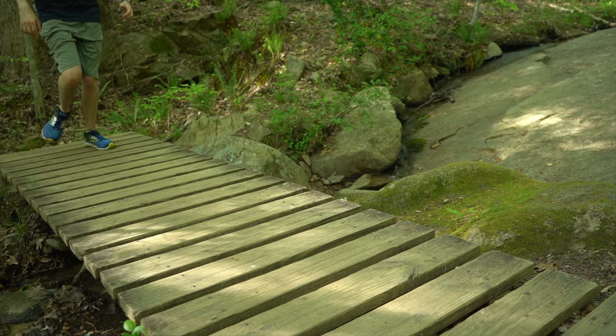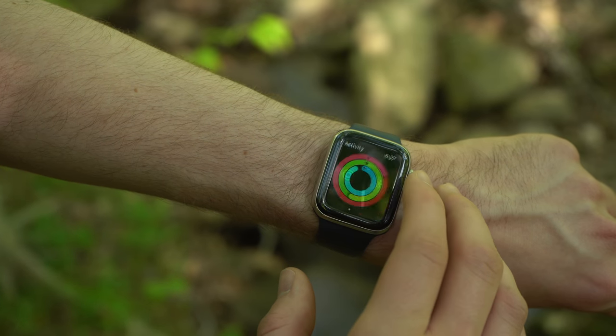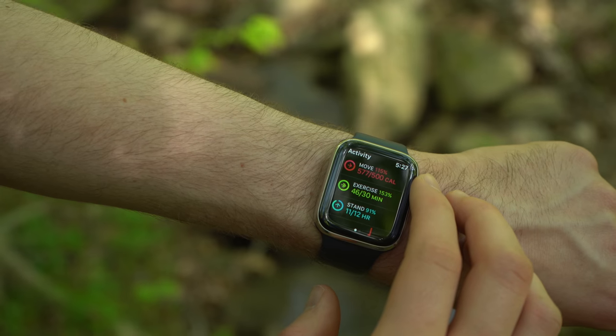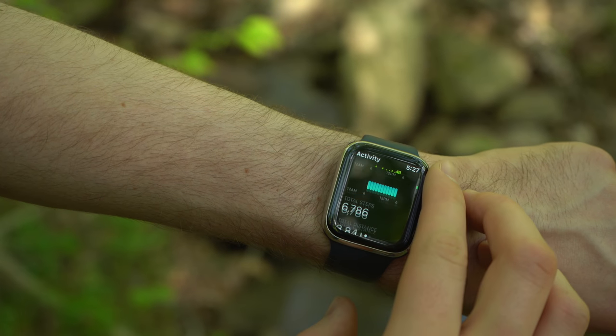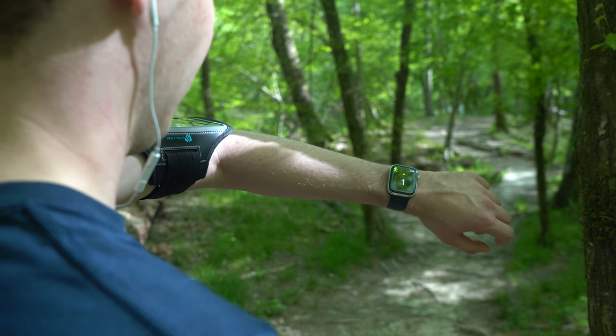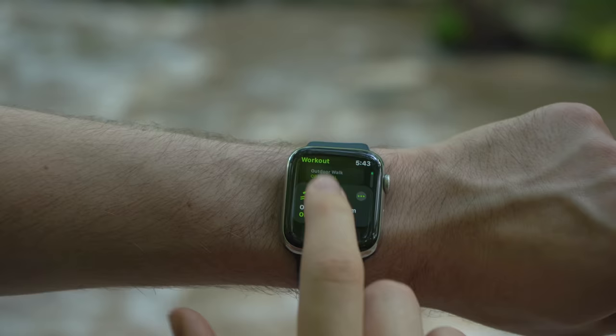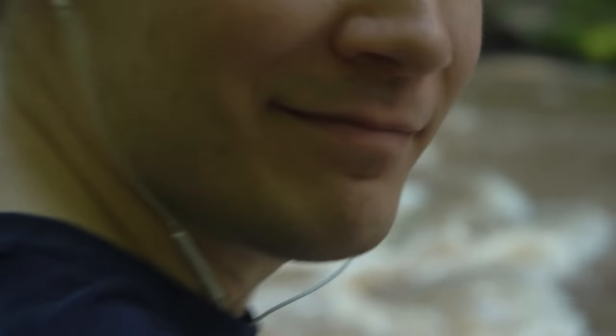The main way the watch helps you track overall activity is with three activity rings. The outer pink ring is the move goal — the total calories you burn per day because of movement, and you can set this goal yourself. The second green ring is the exercise ring; you need to complete 30 minutes of moderate to intense exercise a day. You can take a brisk walk, ride a bike, or run. The last ring is the stand ring — you need to stand up and move around for at least one minute per hour for 12 hours a day.